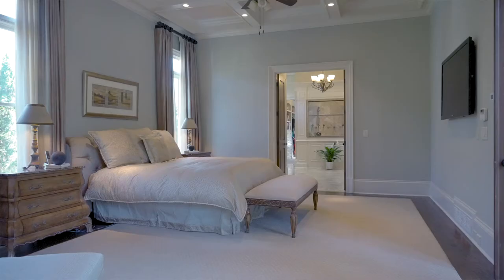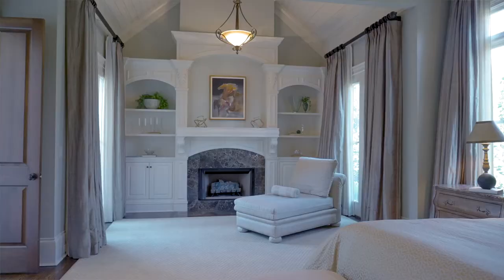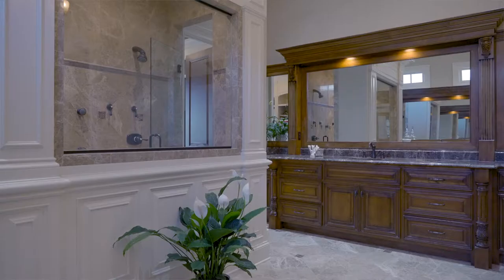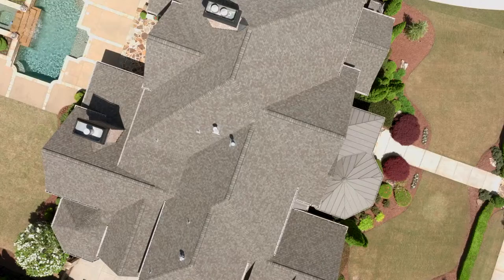Another unique feature of this home is that you have a primary suite on the main and a primary suite upstairs, so you get to pick, or one of your kids is going to have an incredible bedroom upstairs. You have coffered ceilings in here as well. Very large spa bath with a double shower and rain shower head, and there is room for the tub — they already have it laid out, and we already have the tub here ready to go in if you want it. You've got custom organizers in all the closets. Every upgrade you can think of, this home has it.